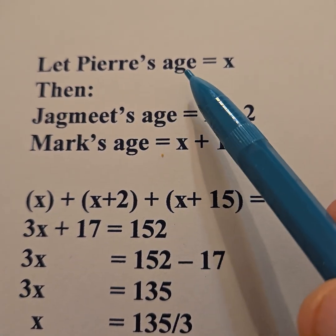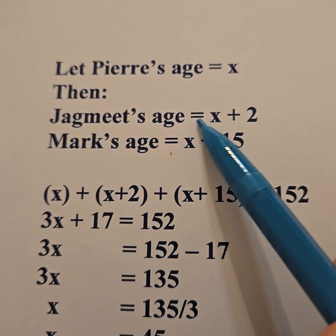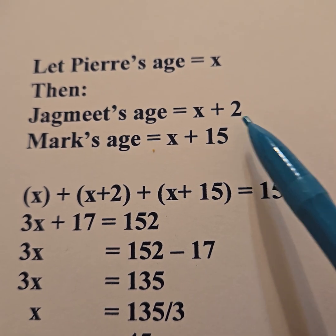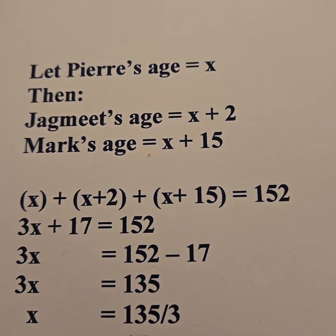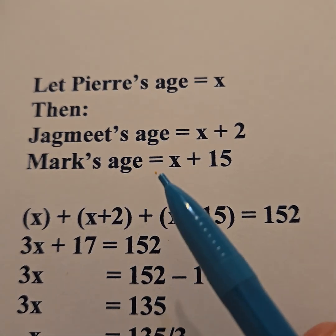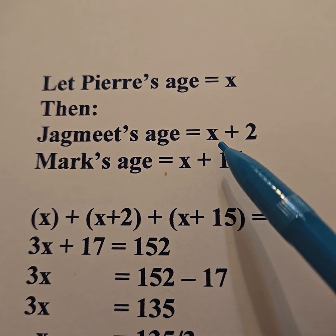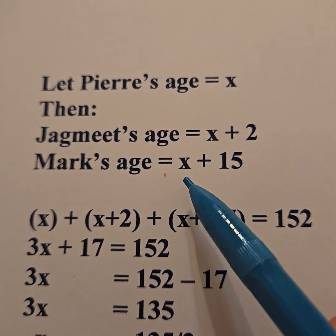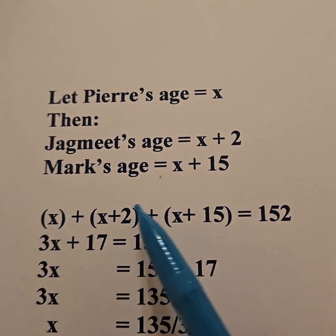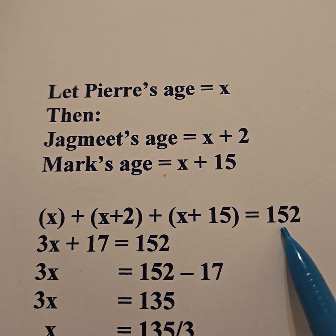Let Pierre's age be X. We're told Jagmeet is two years older than Pierre, so Jagmeet's age is X plus 2. Mark's age is 15 years more than Pierre, so Mark is X plus 15. So if Pierre is X, Jagmeet is X plus 2, and Mark is X plus 15. I write it as an equation: the three ages adding up to 152.